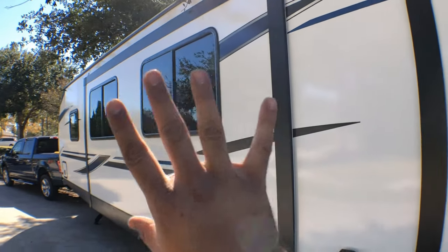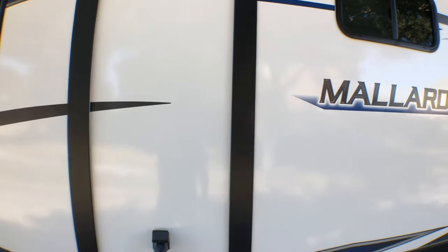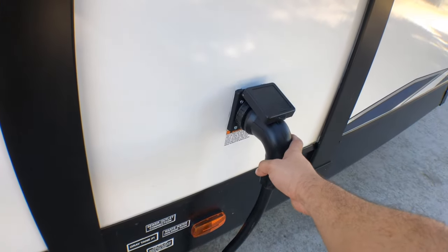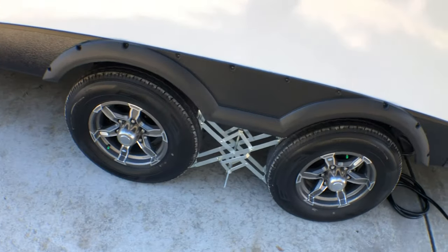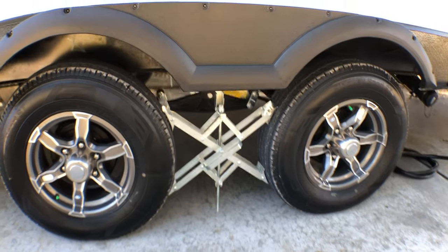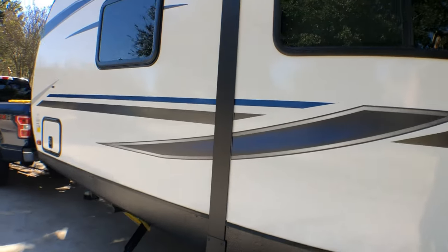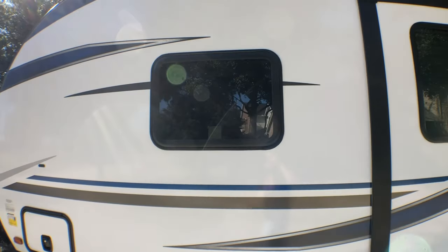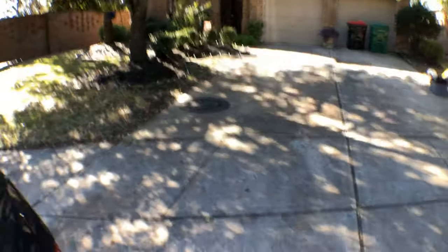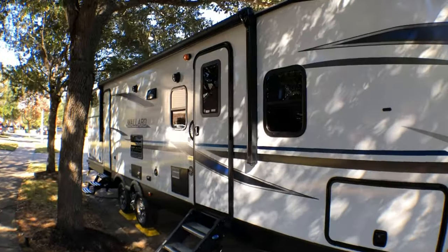These are the two slide-outs that are in right now — I'll show you later what they look like extended. This is your 50-amp connection, kind of like a washer and dryer hookup. It comes with aluminum alloy wheels with chocks so it doesn't move. There's also a storage compartment here in the front — pretty cool.